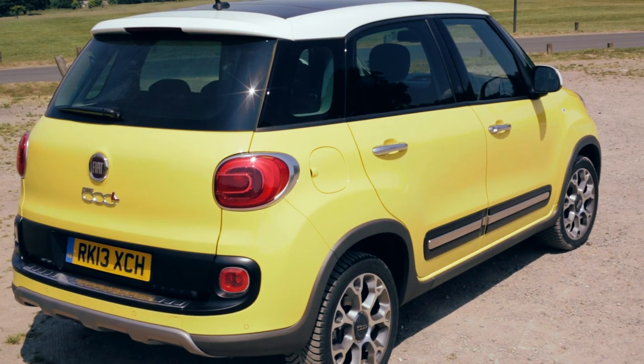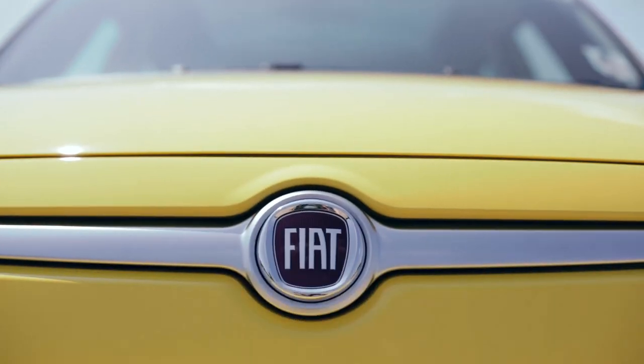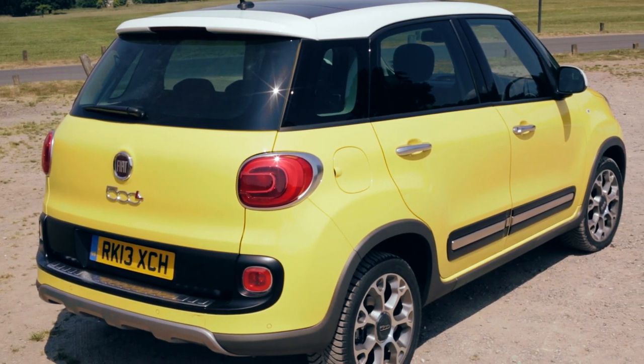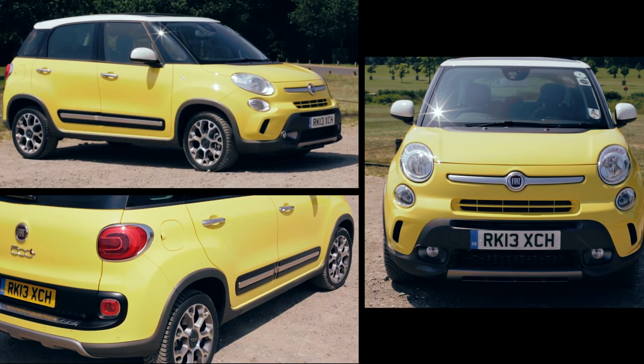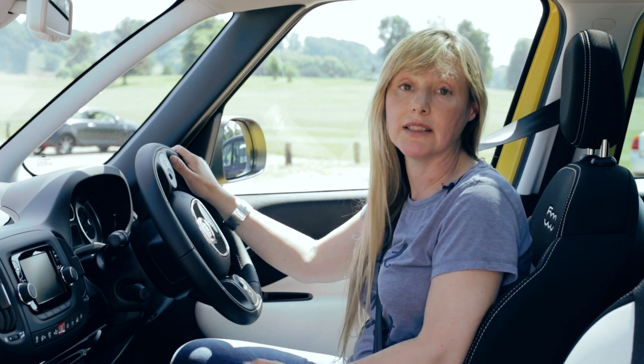So, has Fiat produced a decent family car? Well, the 500L isn't actually a 500 at all. Underneath that bulbous bodywork is the platform from the forthcoming Punto. And that's great news, because it's much taller, wider and longer than you might think, and that's helped to ensure it's got a hugely practical interior.